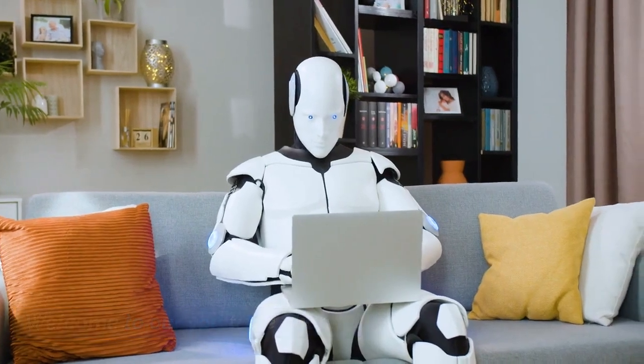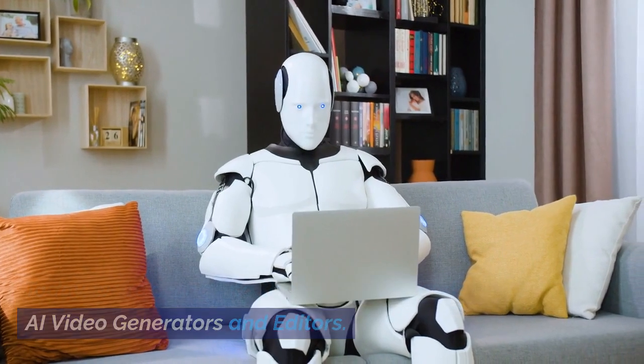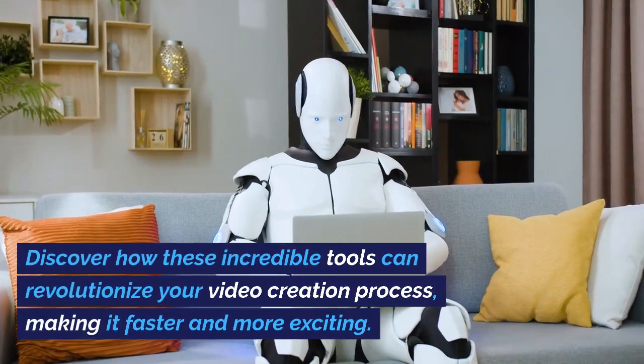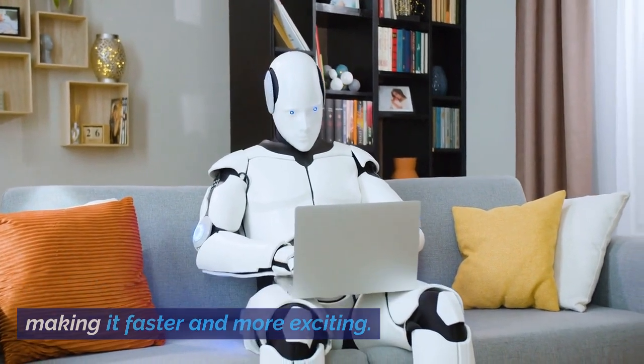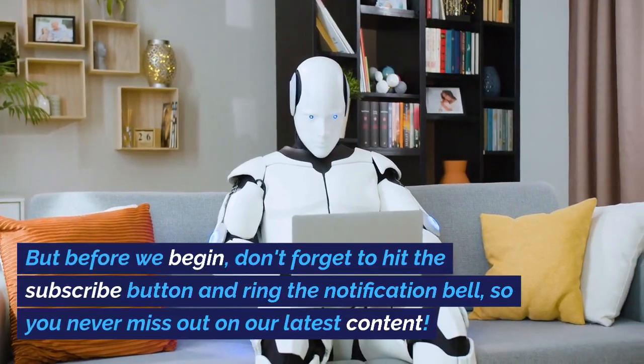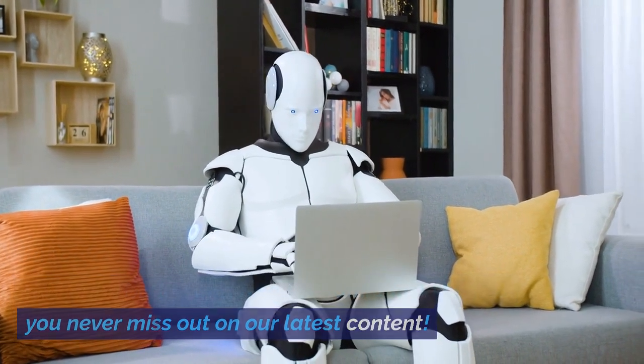Welcome to our YouTube channel. Today, we're diving into the fascinating world of AI video generators and editors. Discover how these incredible tools can revolutionize your video creation process, making it faster and more exciting. But before we begin, don't forget to hit the subscribe button and ring the notification bell, so you never miss out on our latest content.